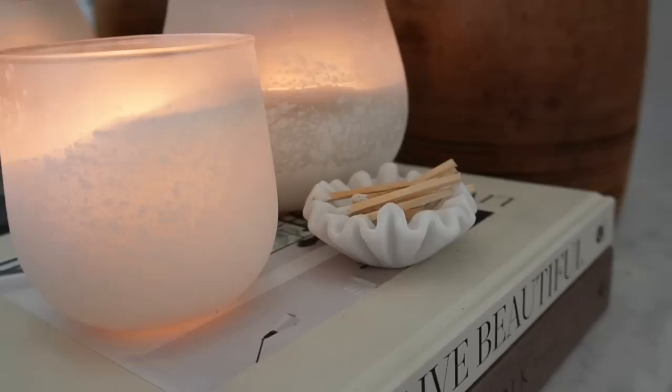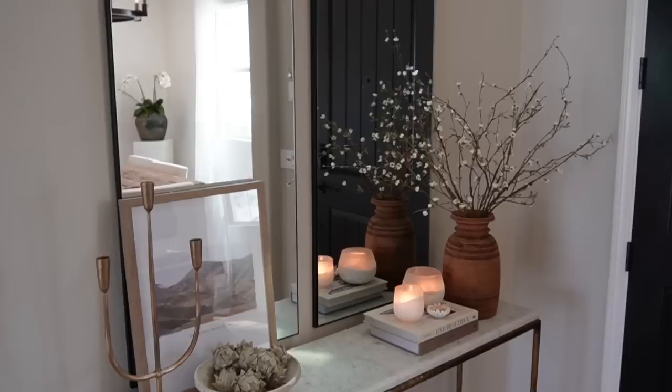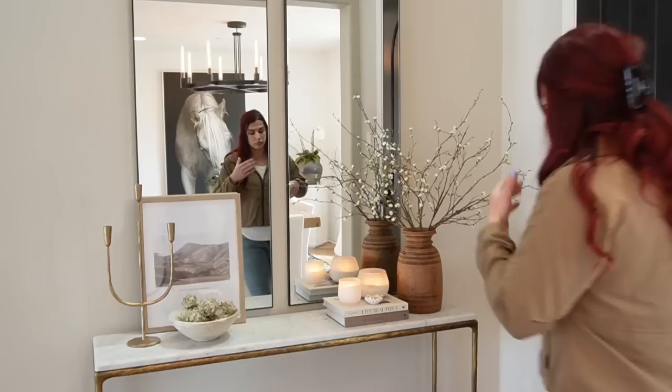The really fun little detail I added to this style is a tiny marble scallop dish filled with little matches, just as a way to play off the candles. I'm trying to step outside the box with my decor and styling, and I thought that was the perfect little chef's kiss moment for style number two.